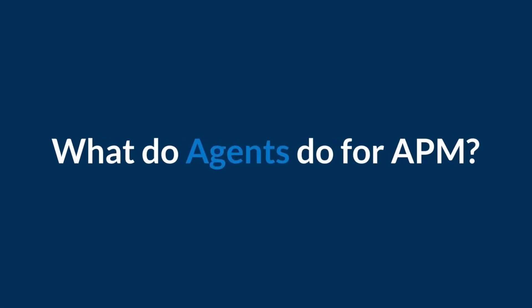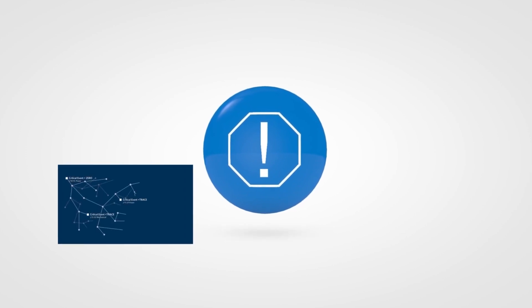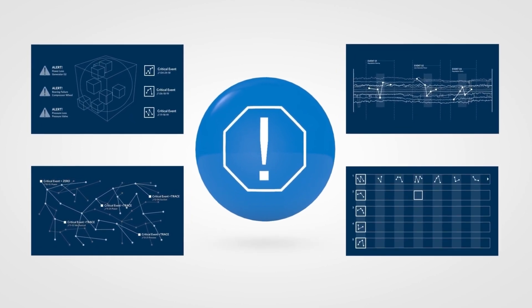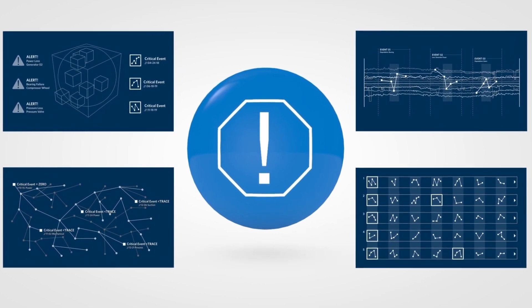The job of an agent is to perform intricate technical and analytical work behind the scenes to help everyone do complex work. Agents remove any guesswork by informing what needs to be known and the necessary action required to both assure production and avoid unnecessary maintenance for all assets.